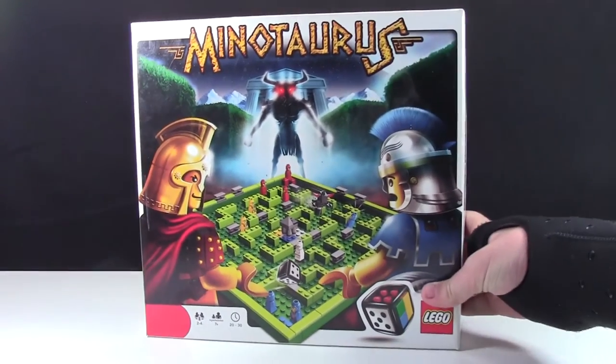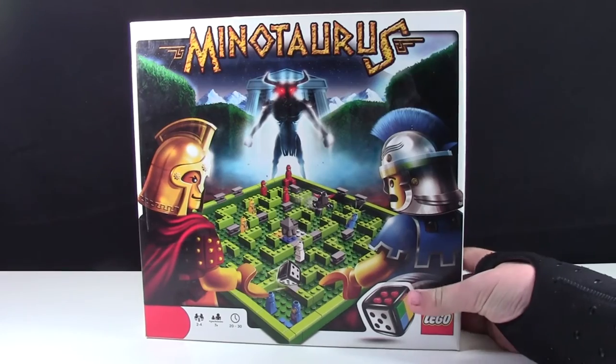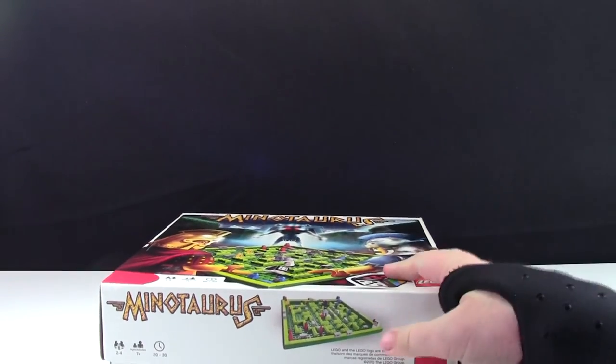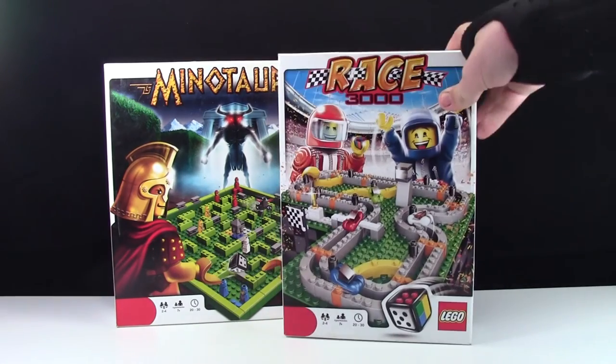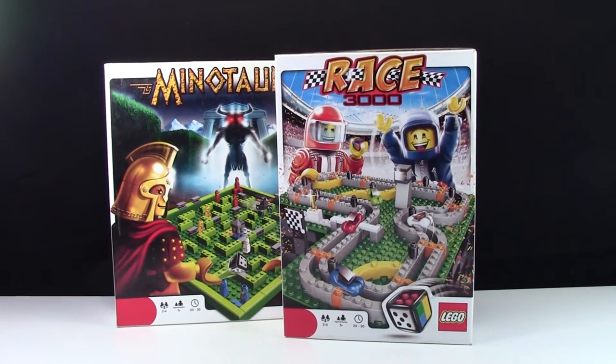The first thing I got was the Minotaurus game for just $5. This game was open and assembled, but the pieces looked in great condition. The next thing I got was the Race 3000 game. This game was open again, but it had not been assembled and none of the pieces had even been taken out of the bag.